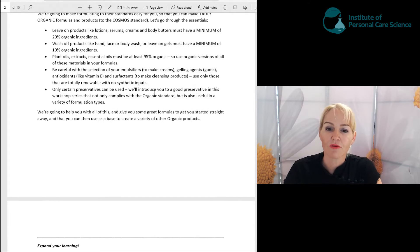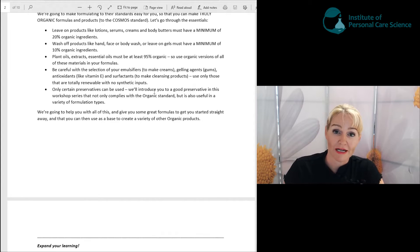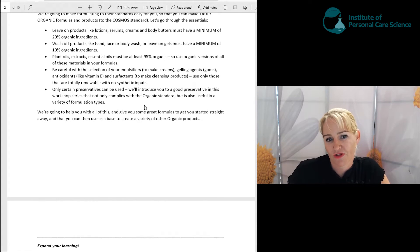Be careful with the selection of your emulsifiers — these help make your creams and lotions. Be careful with your gelling agents, your gums, which get used in almost all personal care products. Your antioxidants get used across most formulation types and your surfactants in foaming cleaning products. Use only sources that are totally renewable with no synthetic inputs — and everything in this workshop program uses totally renewable sources. Only certain preservatives can be used, and we'll introduce you to a good preservative that works across all the formula types in this workshop series.